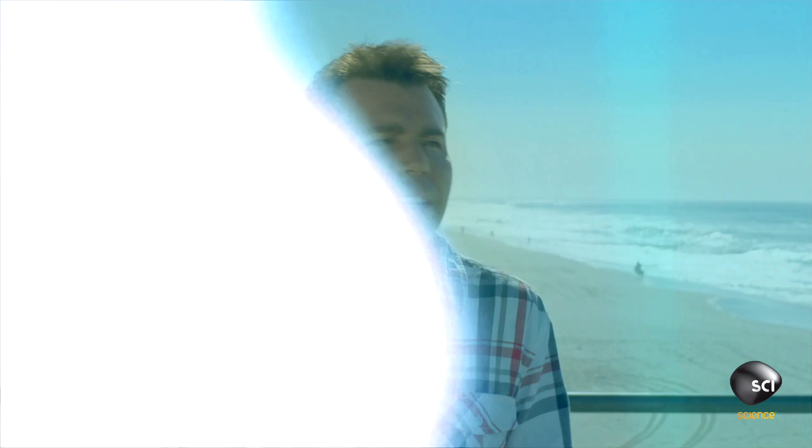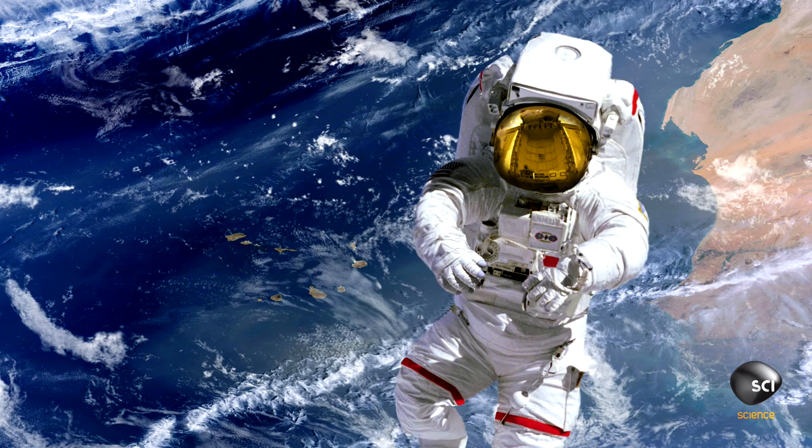Now imagine you're an astronaut in space. Without a spacesuit that's pressurized, pushing back on your body, you expand to twice the size. Unfortunately for an egg, they don't make spacesuits this small.